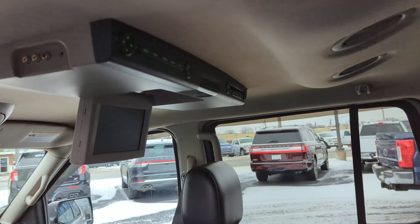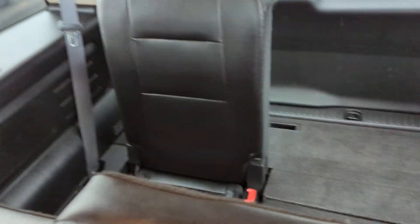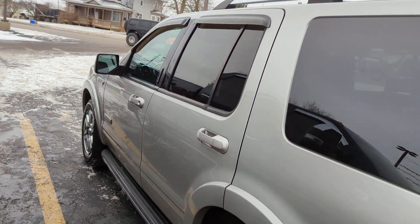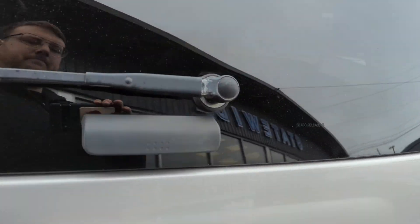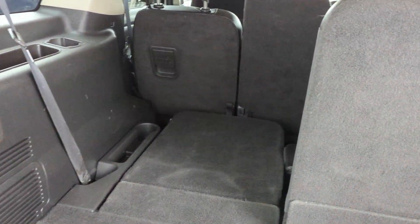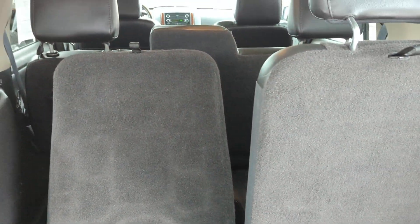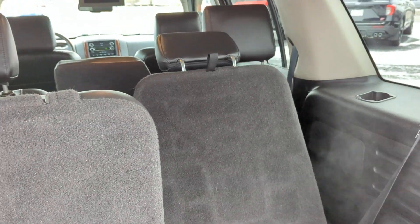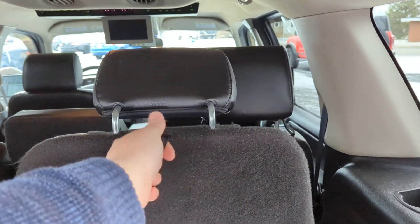It does have the TV in the rear. I haven't popped a DVD in there to check that it's working alright. Third row. Actually pleasantly surprised how well equipped this vehicle is for a 2008. It has the power folding rear seats — going to pull back the headrest. Second row.